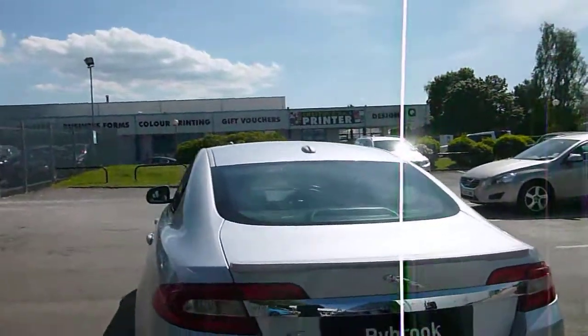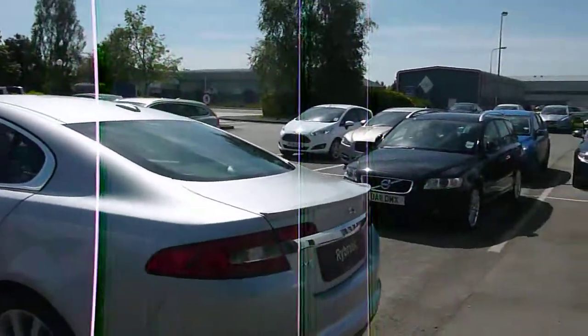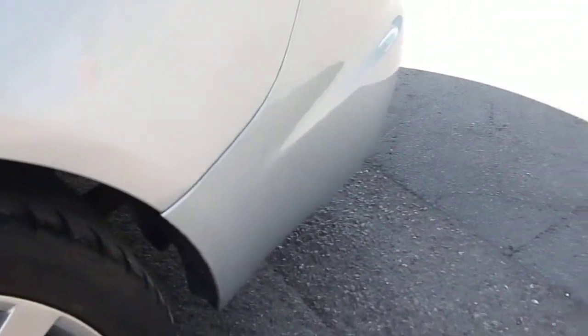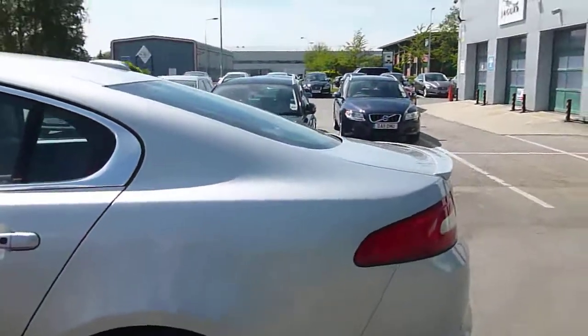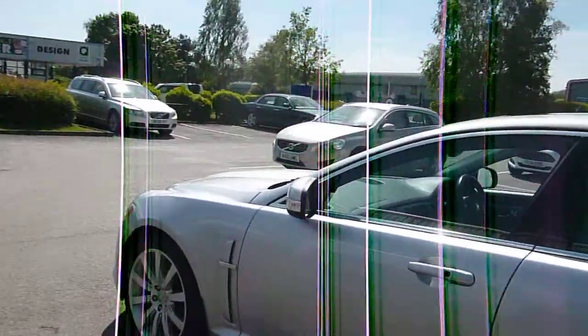Moving around to the near side, everything looks like it should do. Near side rear wheel looks good, but tyre depth is just getting a little bit low in the middle, so probably two rear tyres required. Moving down the near side, everything looks like it should be.